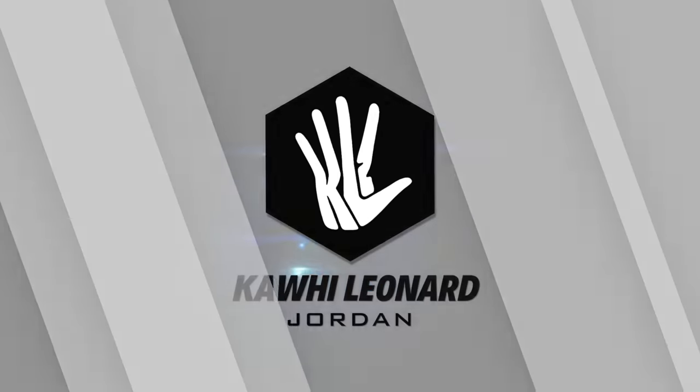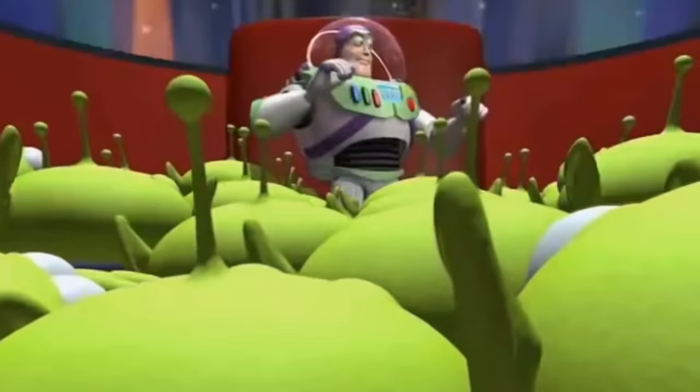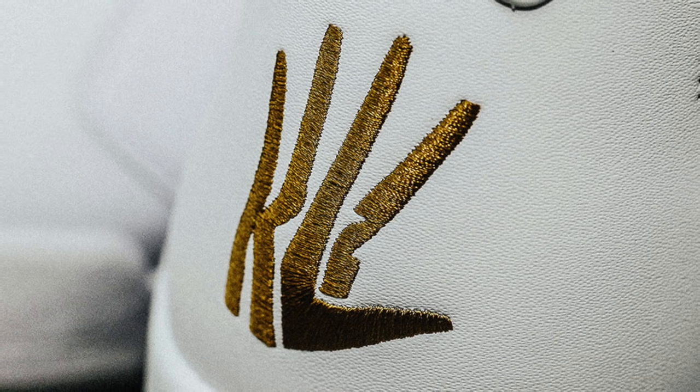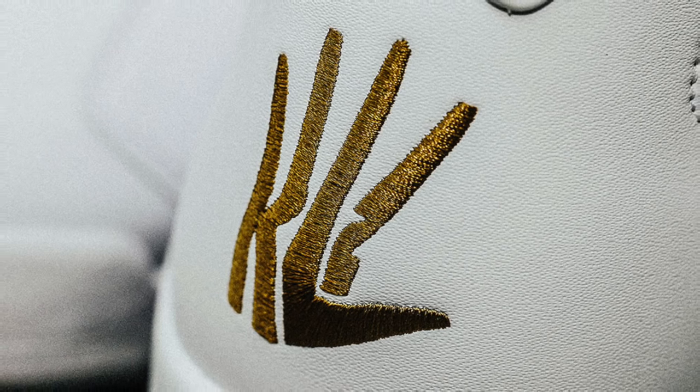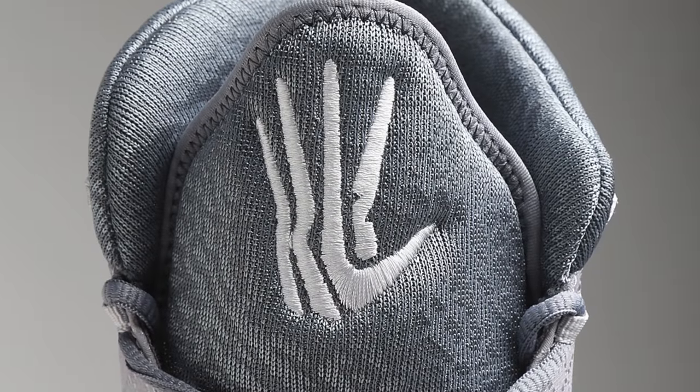Next up on the list at number six, we have the Klaw. This logo is absolutely awesome in my opinion, but the only reason why it sits at this spot is because it's a pretty busy logo — it's not as simple as I would like it to be. But from a creativity point of view, 10 out of 10. This has to be one of the most creative logos of all time. The only reason this logo isn't as popular as it should be is because Jordan Brand doesn't give us enough sneakers or merchandise with it. Jordan, what are you doing?